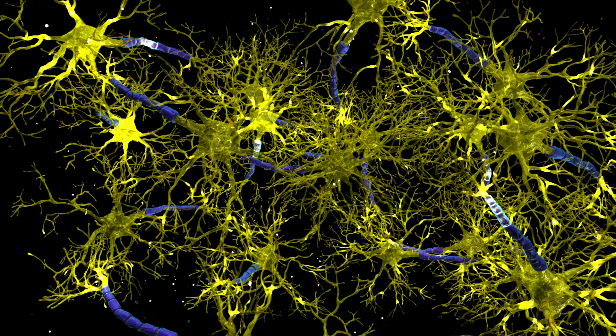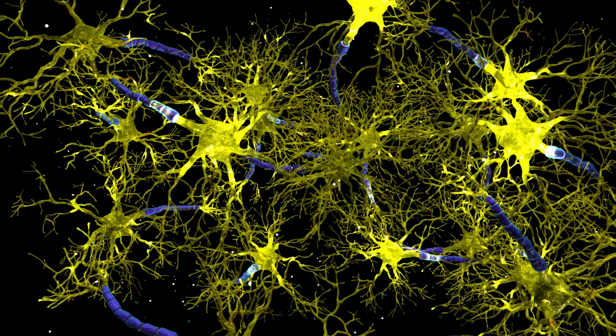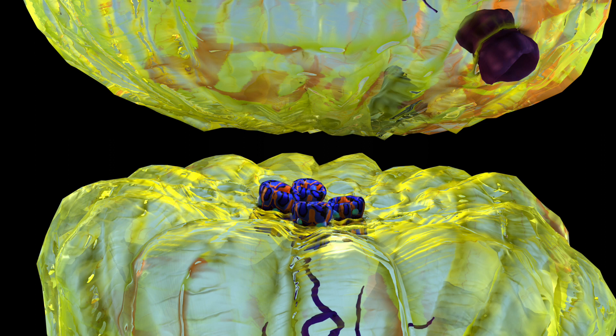The firing of a nerve is mediated through several receptors and neurotransmitters. This is the neurotransmitter dopamine. When dopamine binds to the receptor, it allows the signal to be relayed from the previous nerve to the next nerve.